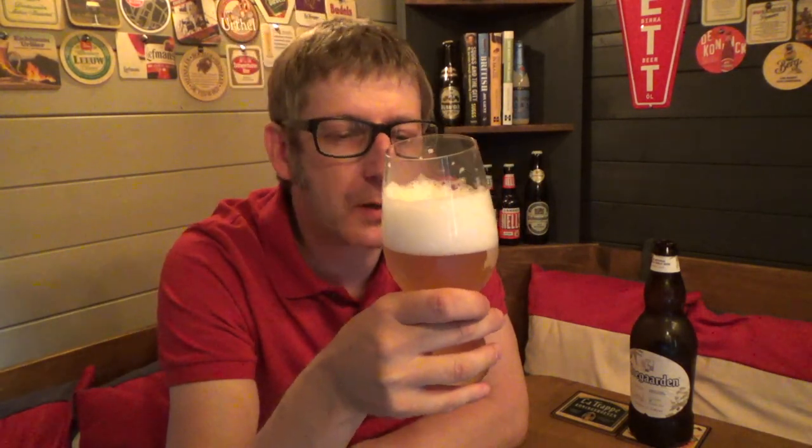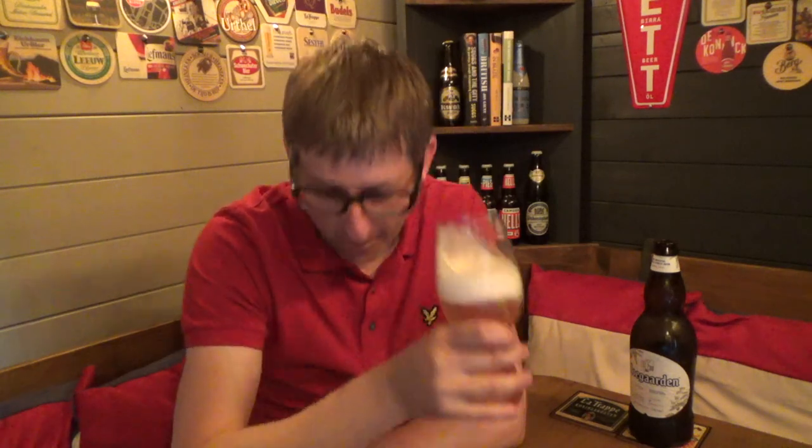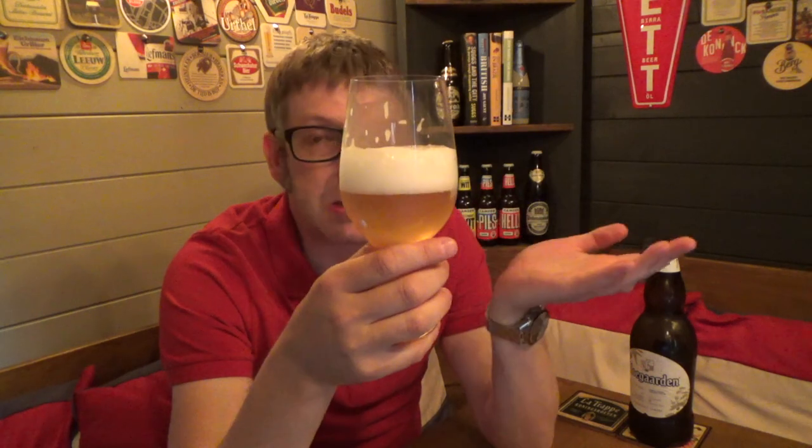It's citrusy. It's like ripe orange peel, coriander. There's a hint of sort of basil there. Orange peel, coriander, refreshing, ice cold on a hot day — fantastic.